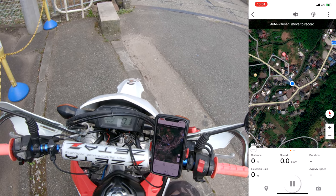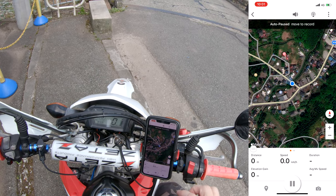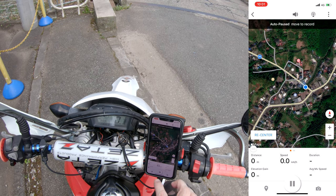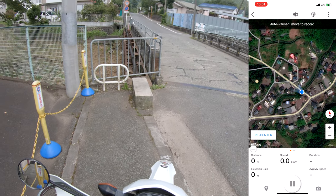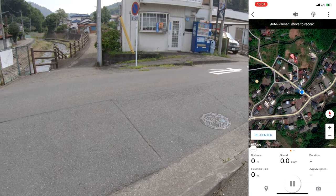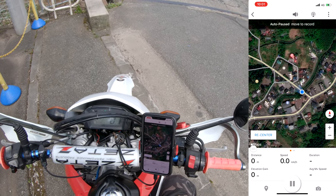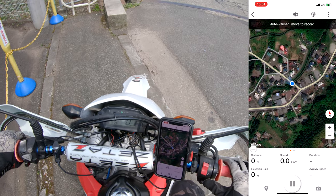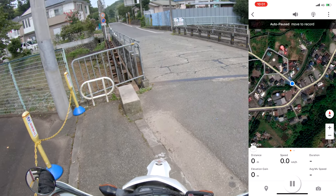Here we go. The route we're riding today is Route 64 again, but it's a very different part of Route 64. Let's continue — re-center, start the bike, and let's blast.